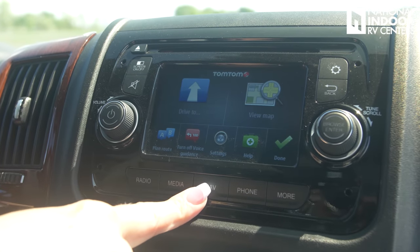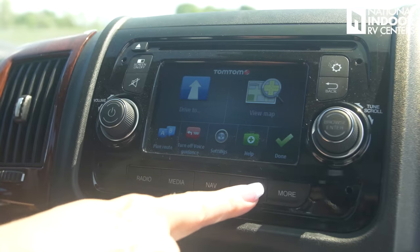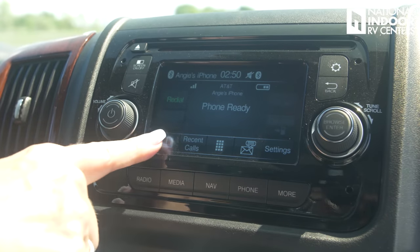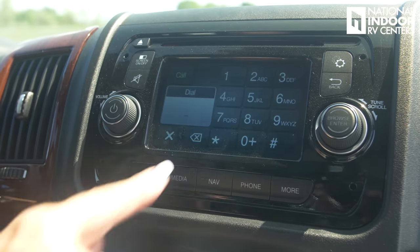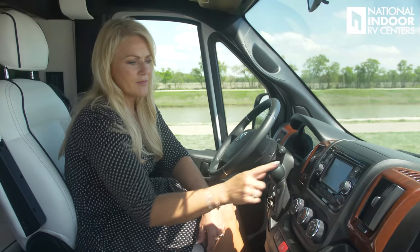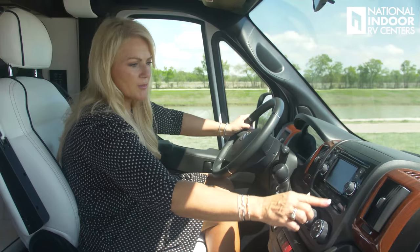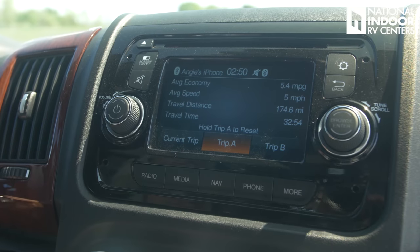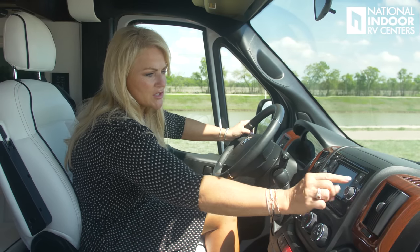Then our nav system — this has the TomTom navigation system, so you can put that all in up here. Then we're on to our phone — I can redial the last number I just dialed, go to my phone book, recent calls, the touch pad, my voicemails, and then you can go to more. You have your clock, your compass, and your trip. If I want to go to trip information, I can go to current trip, trip A, trip B — it's really handy. And then I can browse through my stations here.